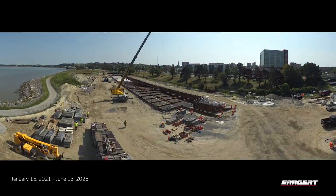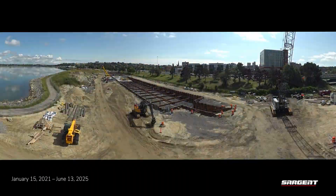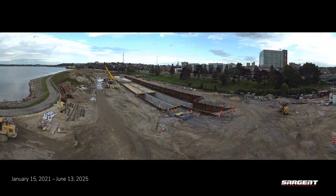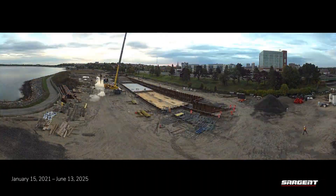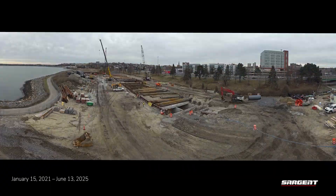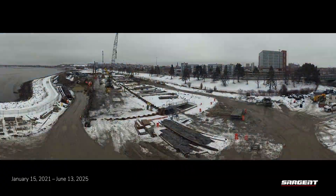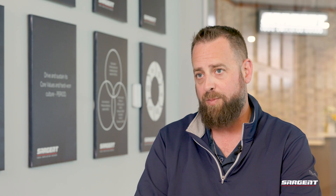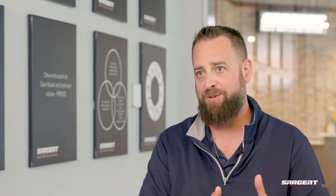We ended up contracting with SGH out of Boston to help guide the process of getting back on track, and we used another engineer out of Boston, GEI, who actually took over as engineer of record. We had people from all over the world on these calls — including people from Norway who had seen similar soils. I had a moment where I stood back and thought how incredible it was to see these resources from around the world, really intelligent people coming together on this problem in Portland, Maine.